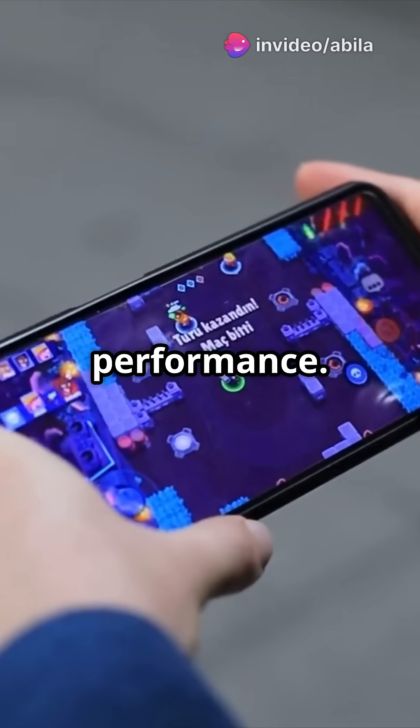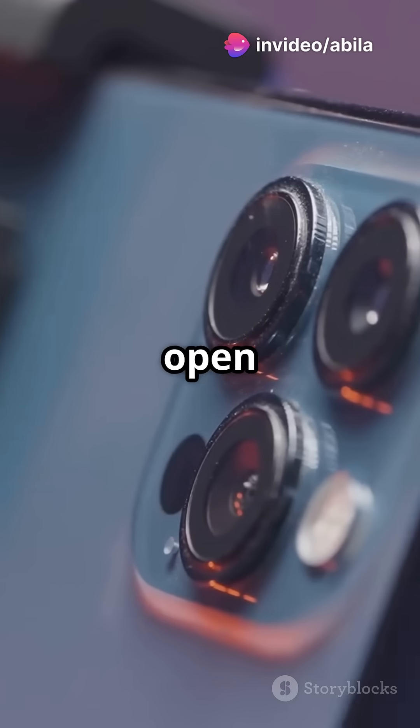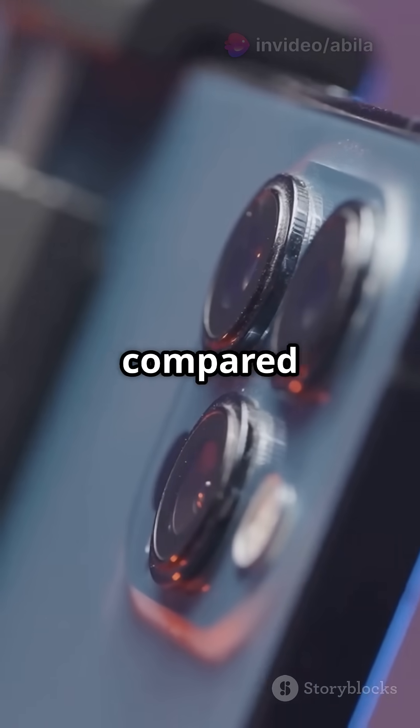First up, performance. The A15 steps up with a faster processor, so apps open quicker and games run smoother compared to the A14.